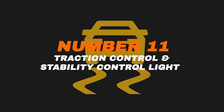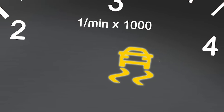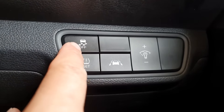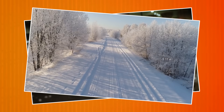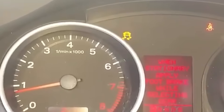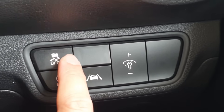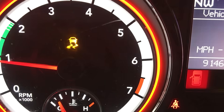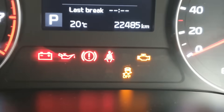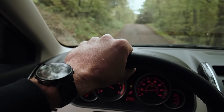Number eleven: traction control and stability control light. This light shows a car with wavy lines underneath, warning of traction or stability issues. It usually turns on when the system is active, like during rain, snow, or slippery roads — meaning the system is working to keep the car stable and prevent sliding. However, if the light stays on during normal driving, it may signal a problem, often with a wheel speed sensor or the system itself. Some vehicles let you adjust or turn off these features in performance modes, but for everyday driving, traction and stability control are critical for safety. If this light stays on unexpectedly, have the system checked.